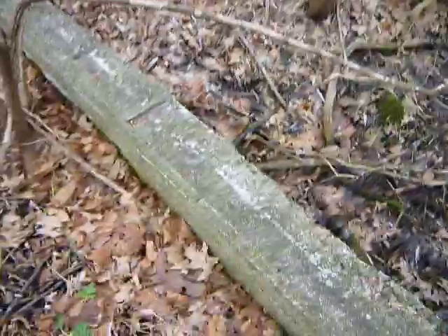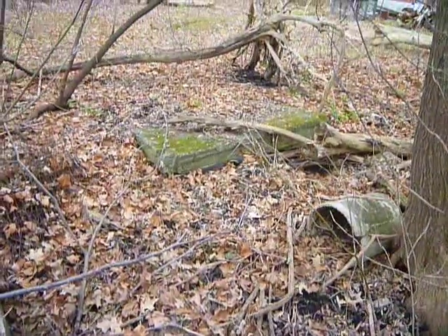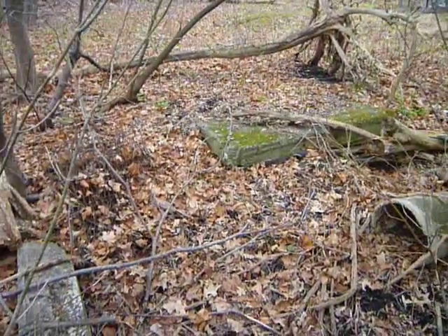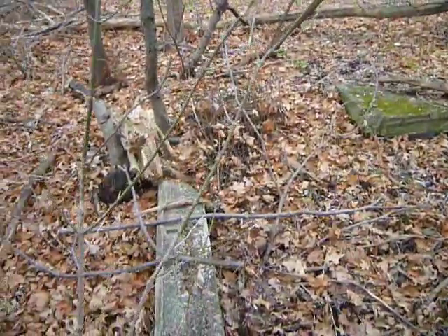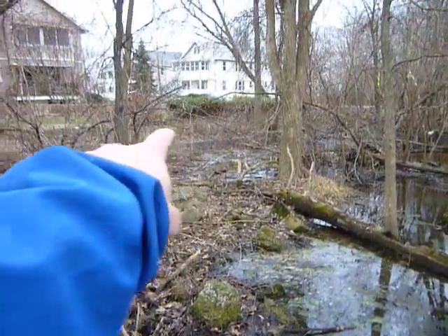I won't go too much farther — I don't think it's part of the public area. There's a little base there. Maybe that was like an entrance — the old front door, so to speak.